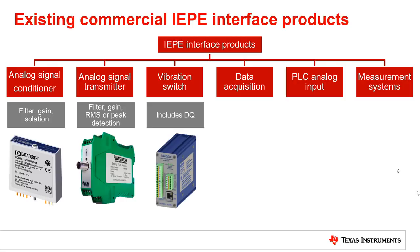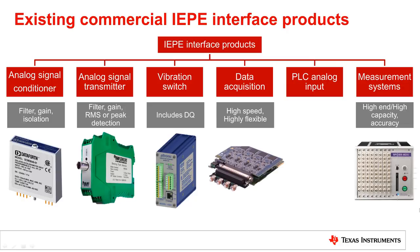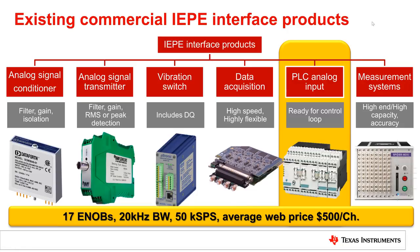The vibration switch is similar to the signal transmitter, with the possibility to switch off a machine or equipment at risk through digital outputs. Data acquisition vibration input and vibration measurement tracks are specialized products that might be used for troubleshooting or large machinery or structure monitoring.